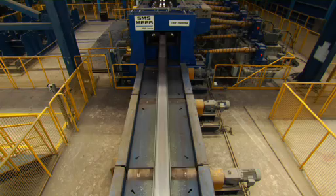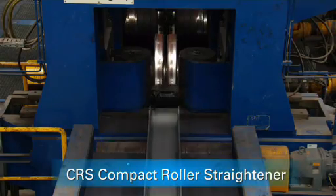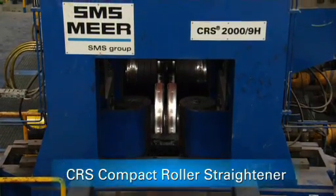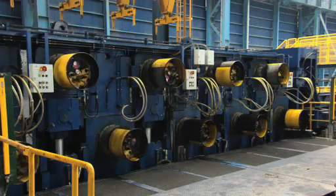A CRS straightener with double-supported rollers and hydraulic adjustment also allows rapid product changes, allowing the mill to completely change program in as little as 15 minutes.